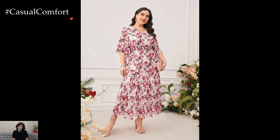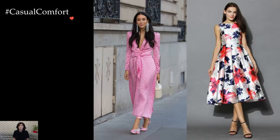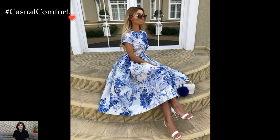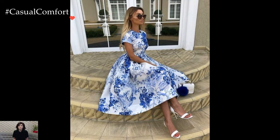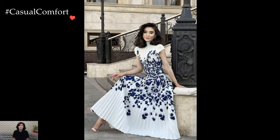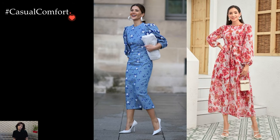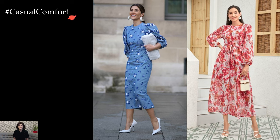In essence, tea party dresses for women embody a celebration of femininity, tradition, and refined style. From delicate pastel hues to intricate details, these dresses effortlessly capture the essence of a timeless gathering where grace and charm take center stage. Whether attending a formal afternoon tea or an intimate garden soiree, the tea party dress becomes a symbol of sartorial sophistication, inviting women to revel in the enchanting beauty of a bygone era.